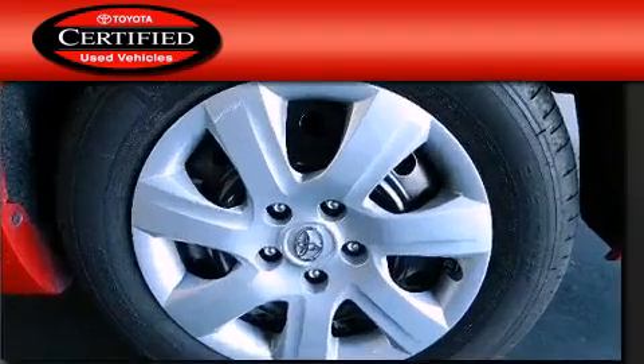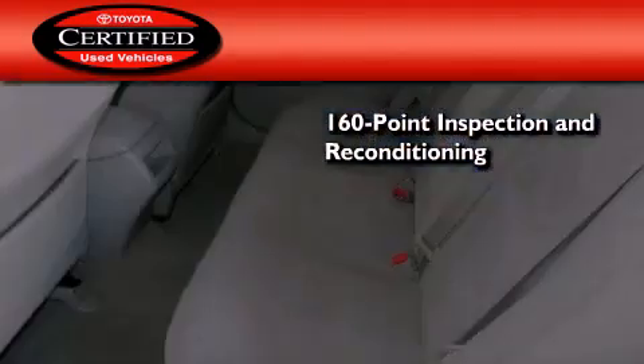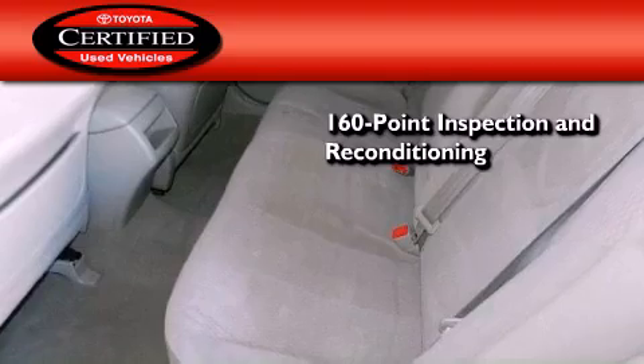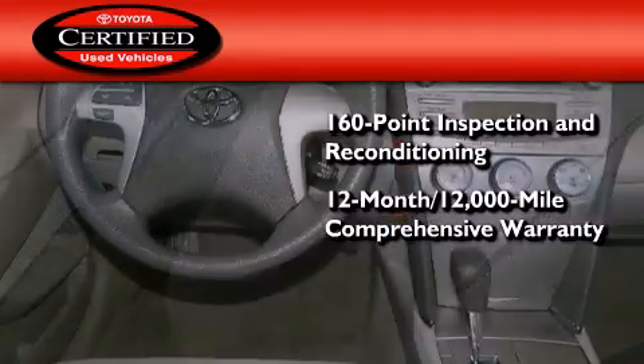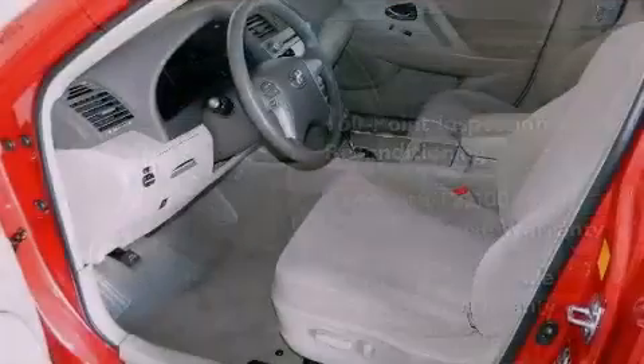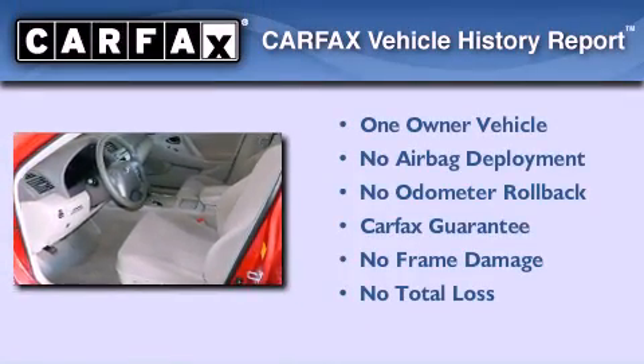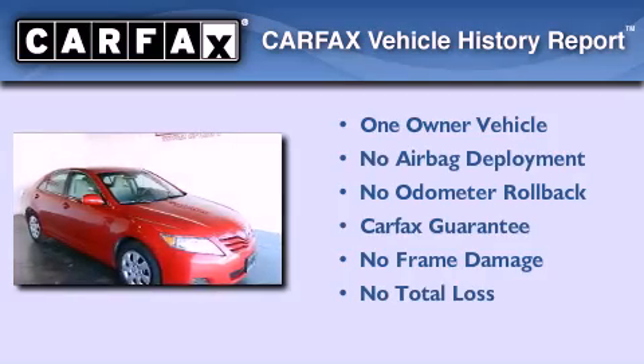Toyota's certification includes a 160-point inspection and an extensive reconditioning process, plus a 12-month 12,000-mile comprehensive warranty and a seven-year 100,000-mile powertrain warranty. This sedan also has had only one owner and it qualifies for the Carfax buyback guarantee.